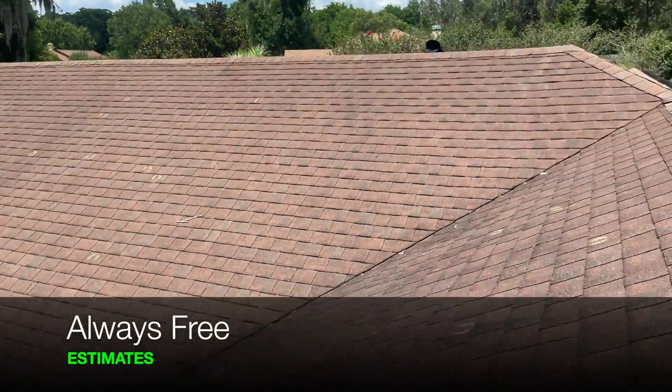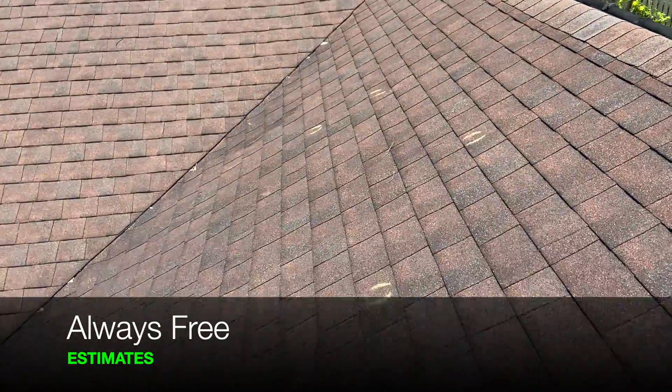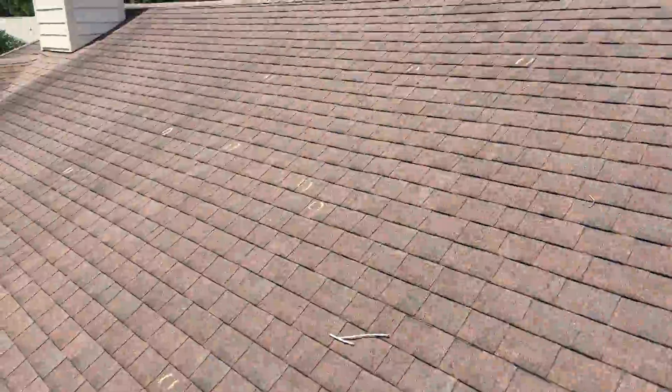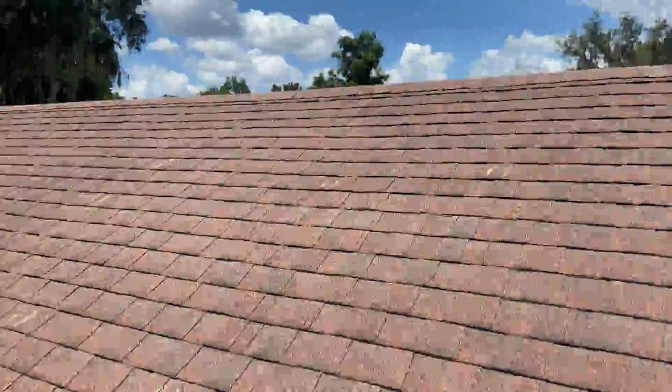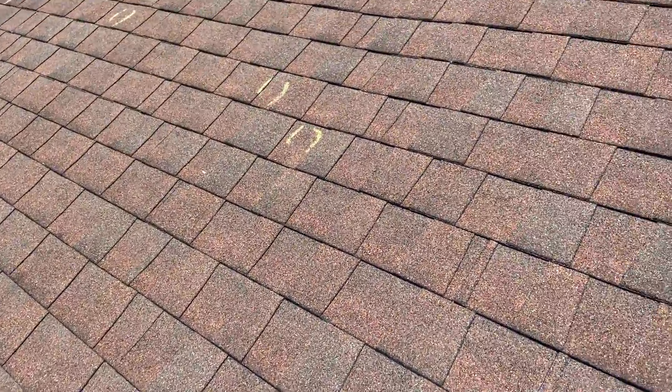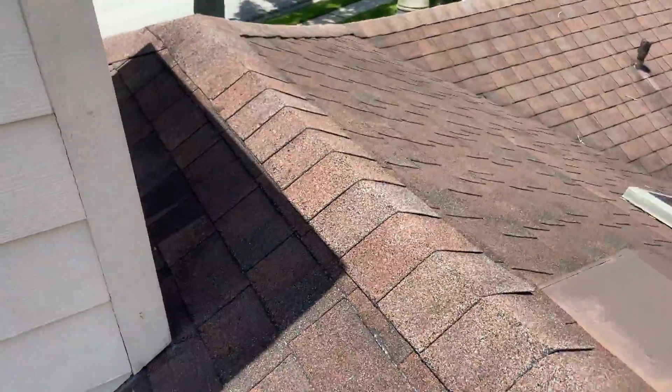Up here, this is the front of the house. Found some impacts on this slope here. Along with the test area, I want to do my impacts over here. If you can listen closely as I walk, you'll probably hear some of the spots that are cracking right up here.